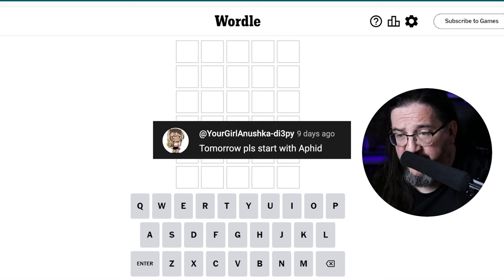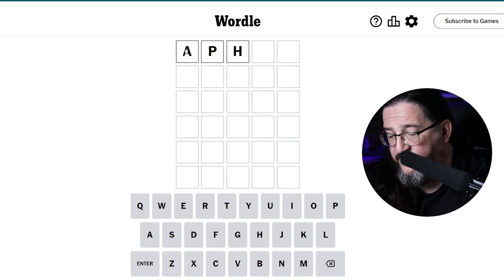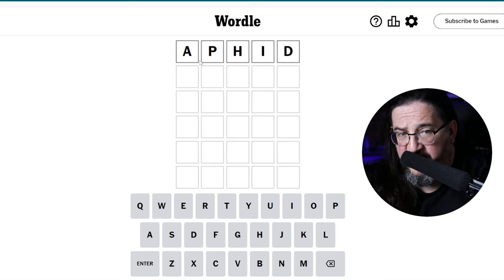Your girl Anushka-DI3PY writes, tomorrow please start with aphid. Aphid is an interesting word — another one I don't think we use often, if at all. So let's go ahead and give it a go. Let's try aphid.